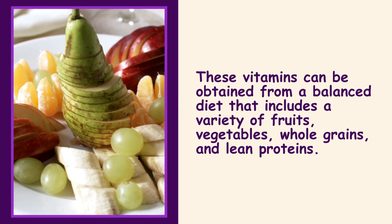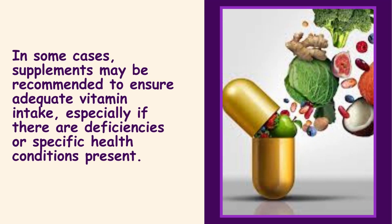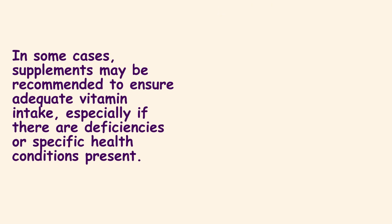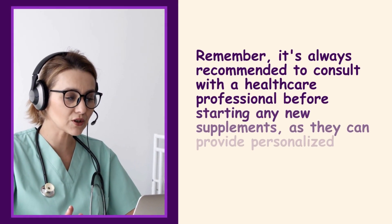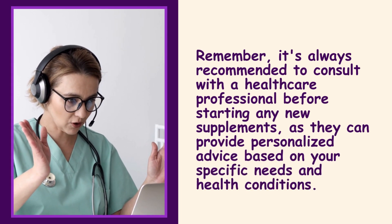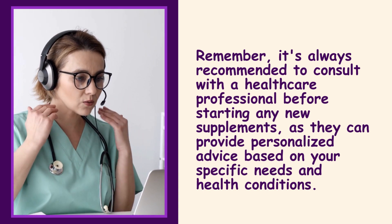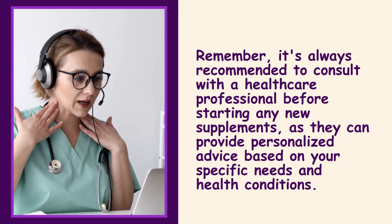These vitamins can be obtained from a balanced diet that includes a variety of fruits, vegetables, whole grains, and lean proteins. In some cases, supplements may be recommended to ensure adequate vitamin intake, especially if there are deficiencies or specific health conditions present. It's always recommended to consult with a healthcare professional before starting any new supplements, as they can provide personalized advice based on your specific needs and health conditions.